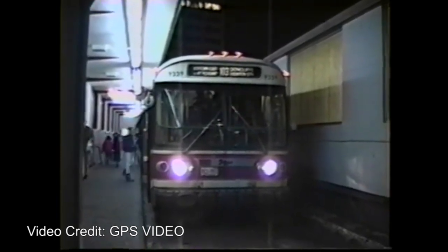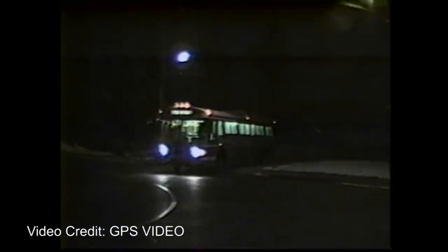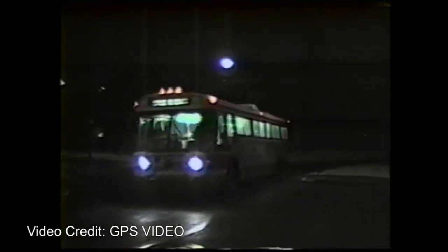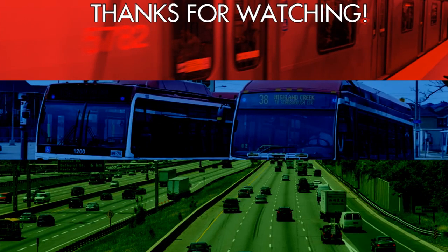But who knows — maybe the battery electric thing won't work out in the end and trolleybuses will have their time in the sun again. Only time will tell. Thank you for watching this video, and if you enjoyed it and want to see more like it, please hit that subscribe button. If there's anything you want to say about Toronto's old trolleybus network, don't be afraid to do so in the comments section down below. And remember, there are two other companion videos to this one that look at the individual routes more closely, so don't forget to check those out too.